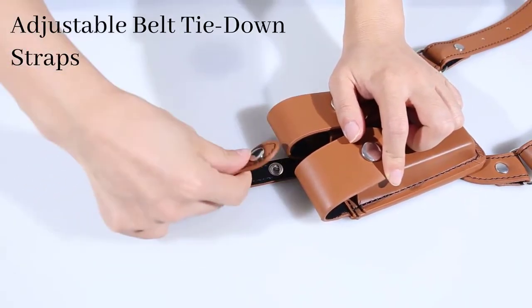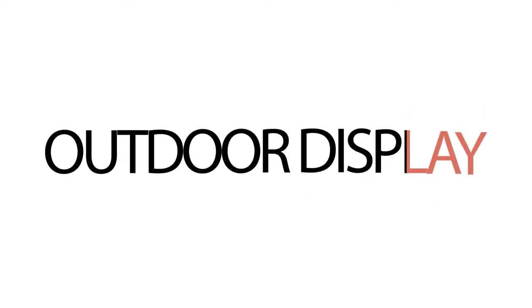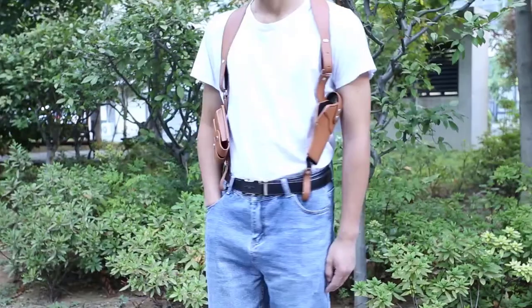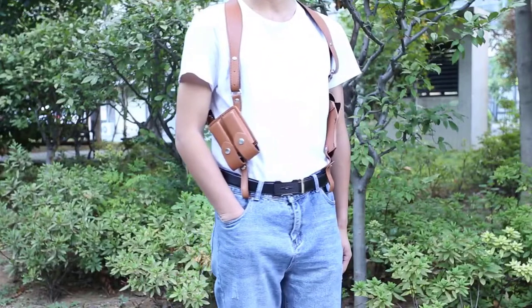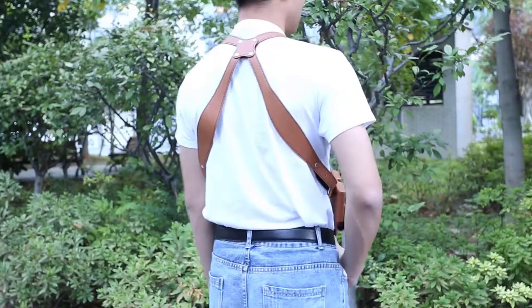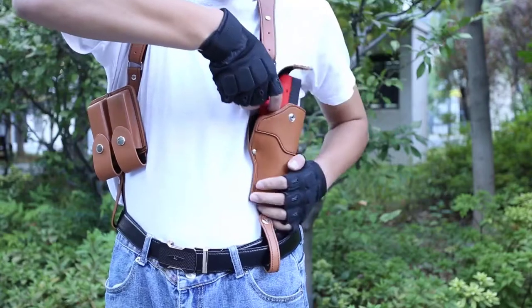It features an adjustable strap length via a simple screwdriver, fitting all chest sizes up to 57 inches. It offers an integrated double magazine pouch with retention flaps, securely keeping your additional mags in place. The flap is designed with a snap to ensure maximum security while holstered and allows for an adjustable height fit. Lastly, this leather gun holster allows you to move your arms and waist freely without any concerns about exposing your weapon.